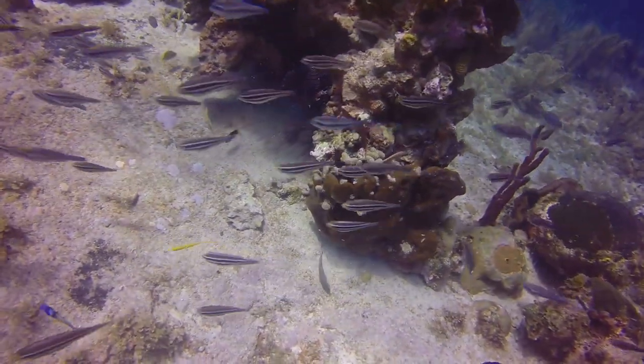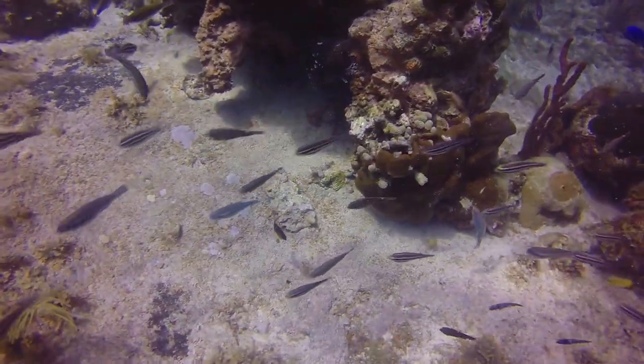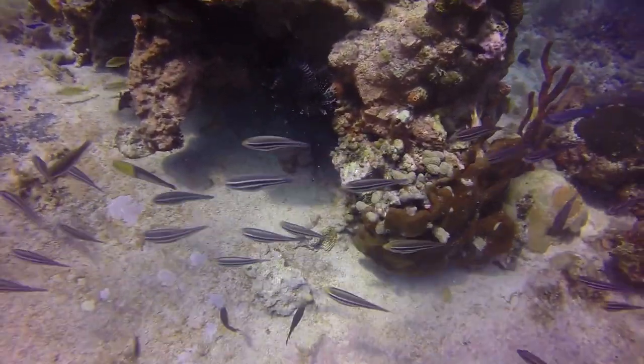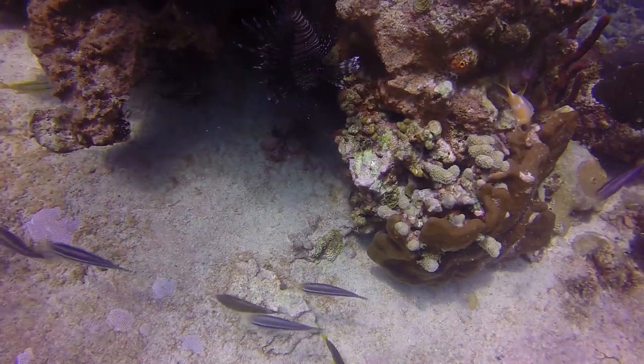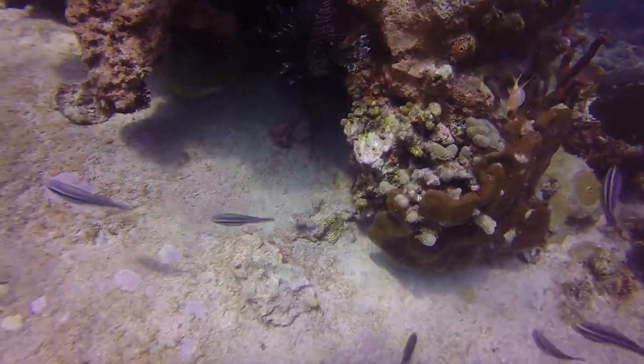The density of lionfish can reach up to 1,000 per acre. They spawn every four days with up to 15,000 eggs per spawn, totaling over 2 million eggs per year. 8 out of 10 visitors here in Jamaica are not aware of the threat imposed by the lionfish invasion, and I am sure the same is true in continental USA.